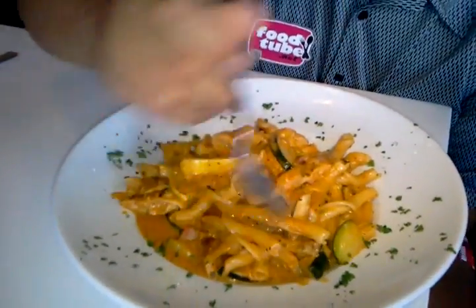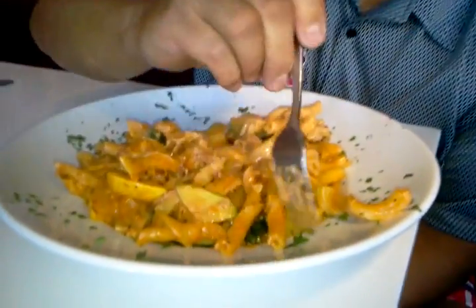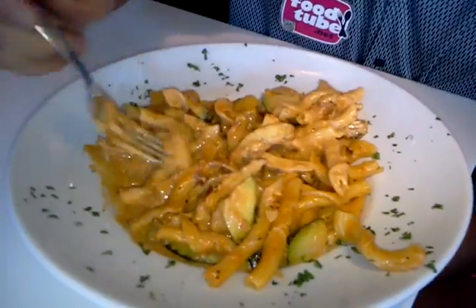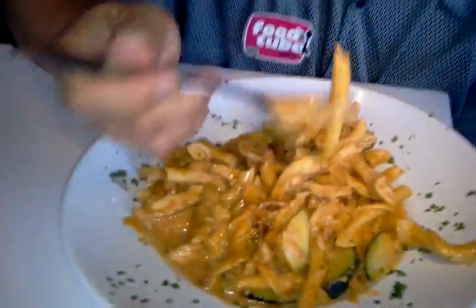This is the pasta dish — this is the penne vodka. It's got chicken, penne pasta, and zucchini, all in the sauce. The flavors are very pronounced, very Italian.